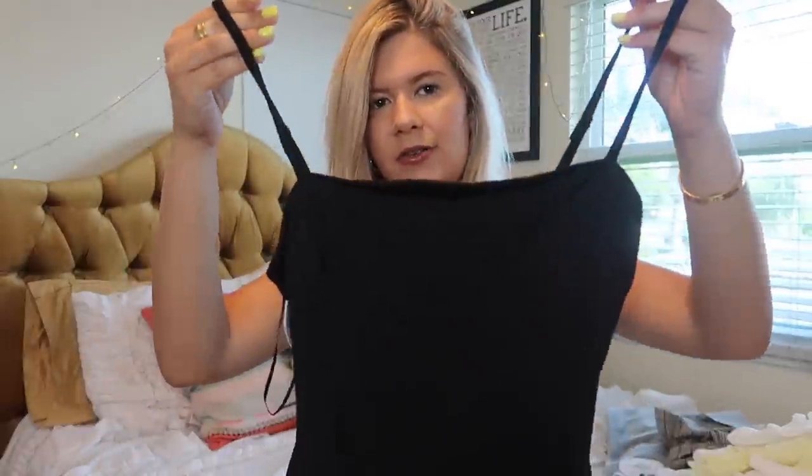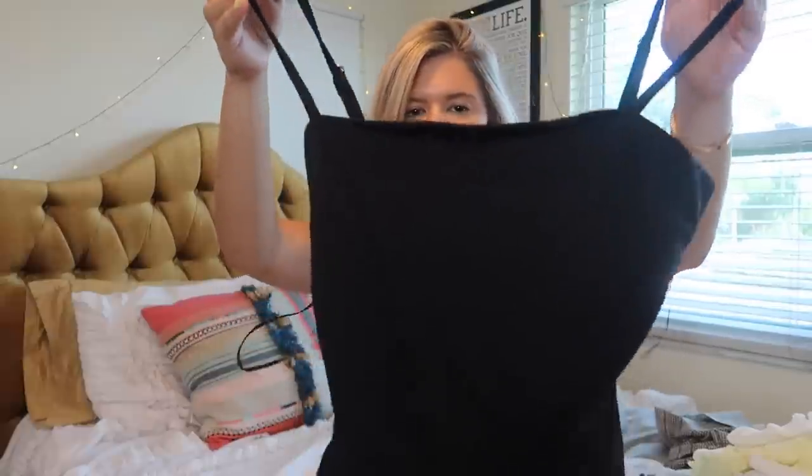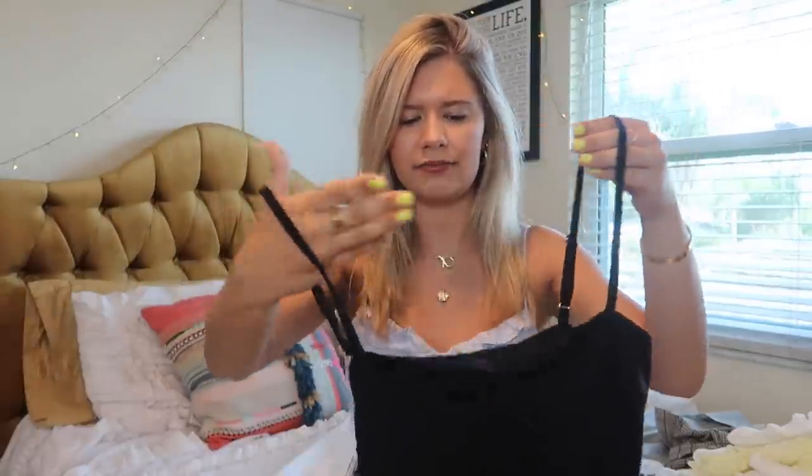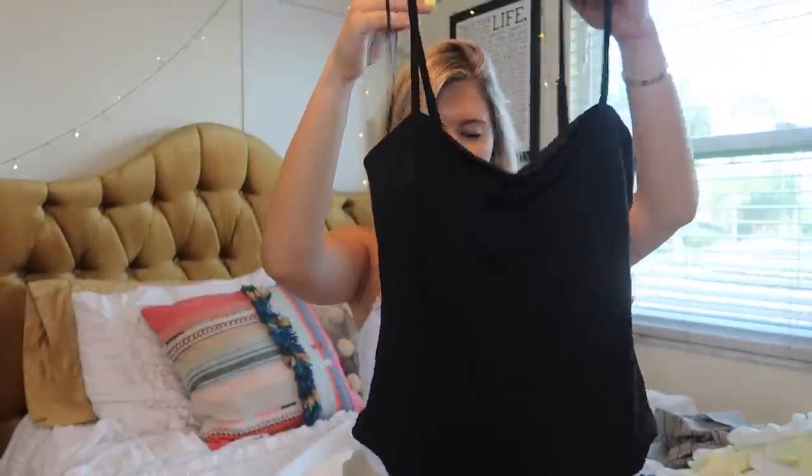I just got another black bodysuit. I have the same exact one from Princess Polly but I've literally worn it so much it was starting to get worn. It's just a simple black straight neck bodysuit. I love these — they're essentials in my wardrobe. I wear them with denim, flowy shorts, pants, skirts, and it just creates a nice chic look. They're really, really comfortable.